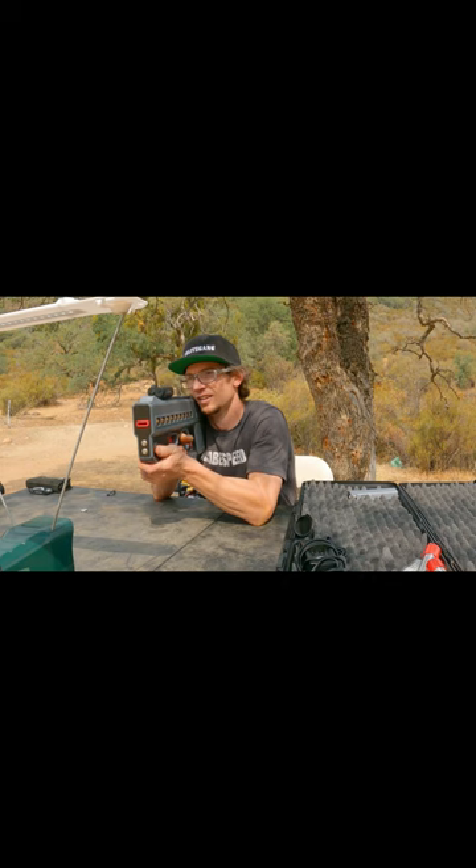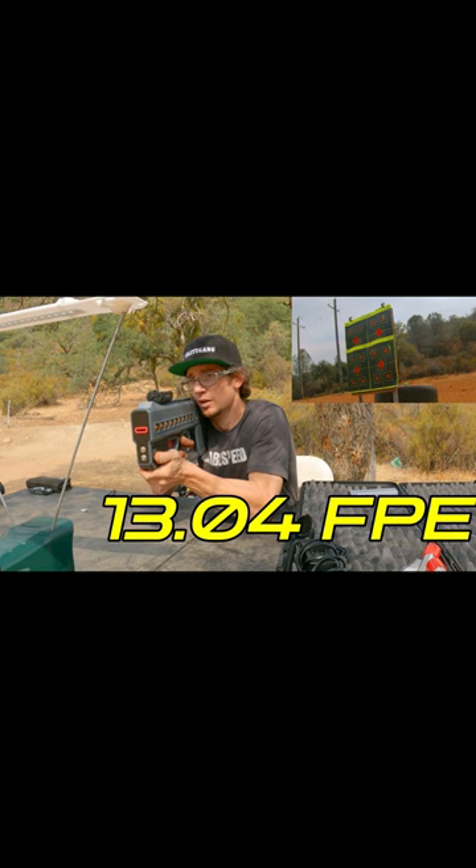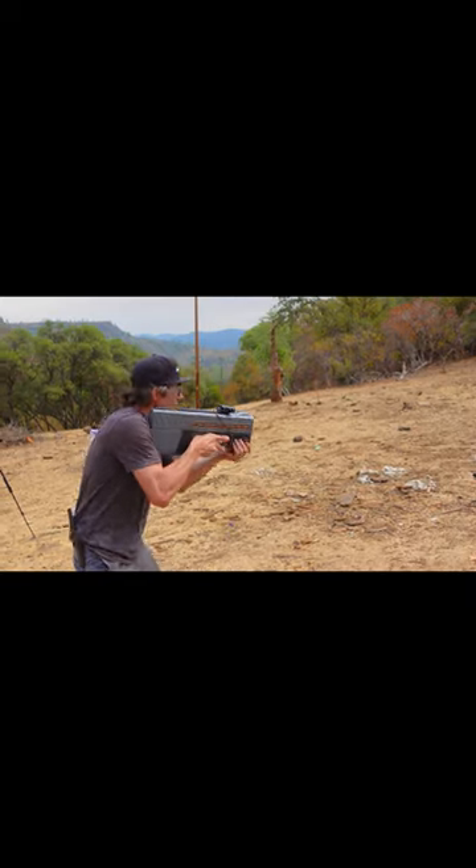Let's see what it does on maximum. 148 on the velocity with a much flatter trajectory there. Mag change and fire.